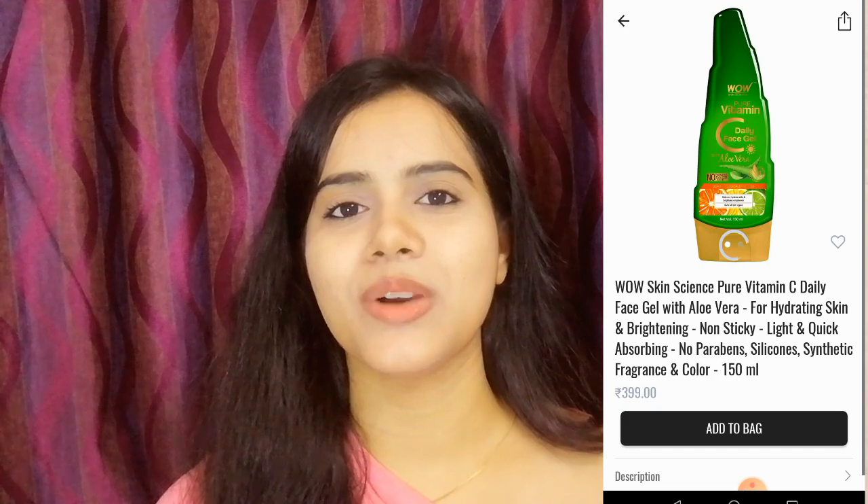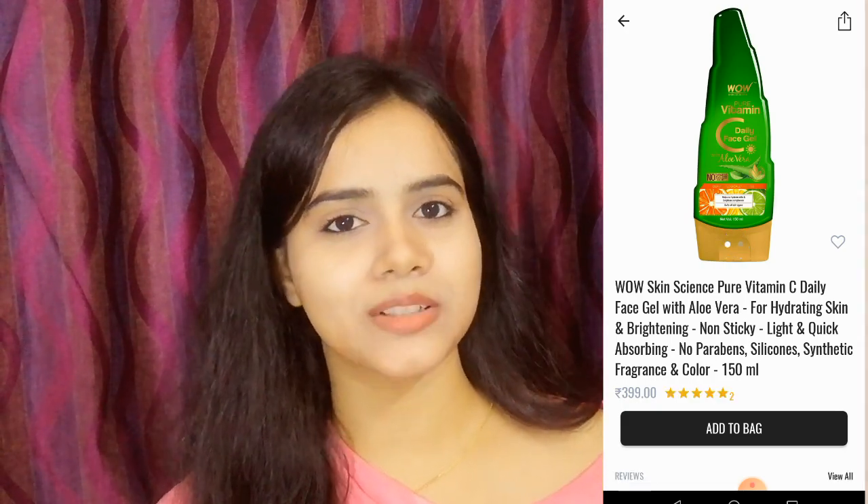Guys, that is it for today's video. I hope this video was very helpful for you all. If you liked this video, share it and don't forget to subscribe to my channel. Stay blessed and happy, bye bye.